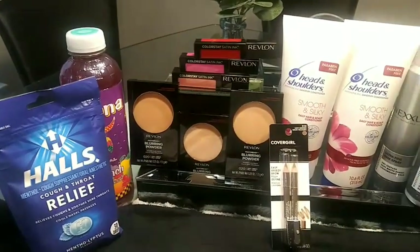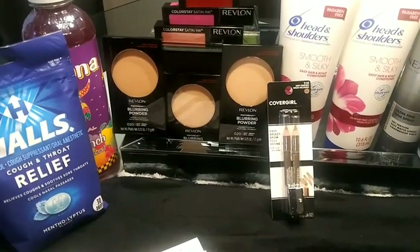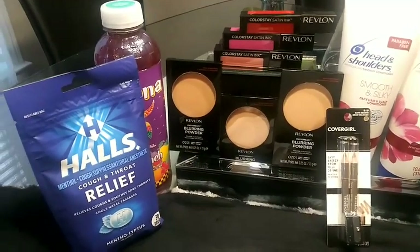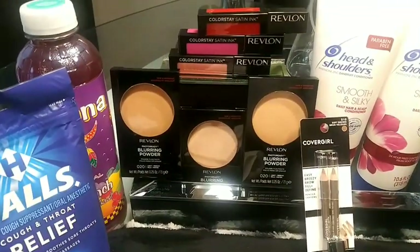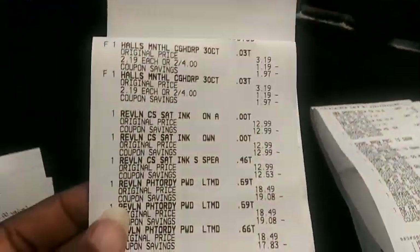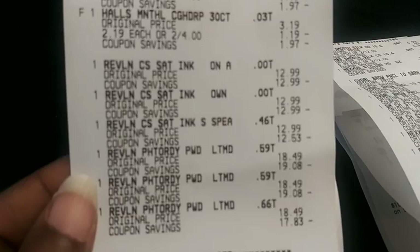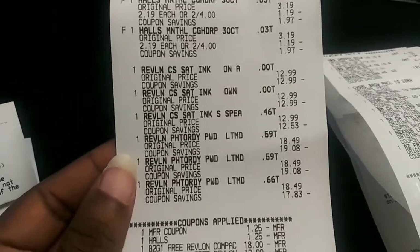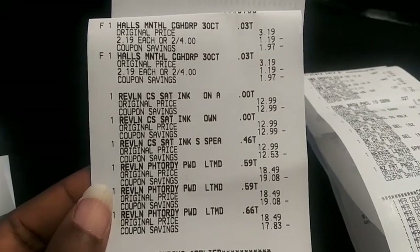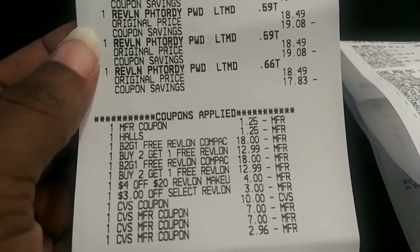Okay guys, I'm back for my CVS couponing haul for the week of December 4th through December 10th. Let's jump into these receipts. I did the Halls and the Revlon together — Revlon is on spend $15 get a $5 Extra Buck and Halls is on buy two get a $1 Extra Buck. I had two Halls two for $4, and for Revlon I grabbed three ColorStay Satin Ink at $12.99 each and three blurring powders at $18.49 each, totaling $94.44 before tax.